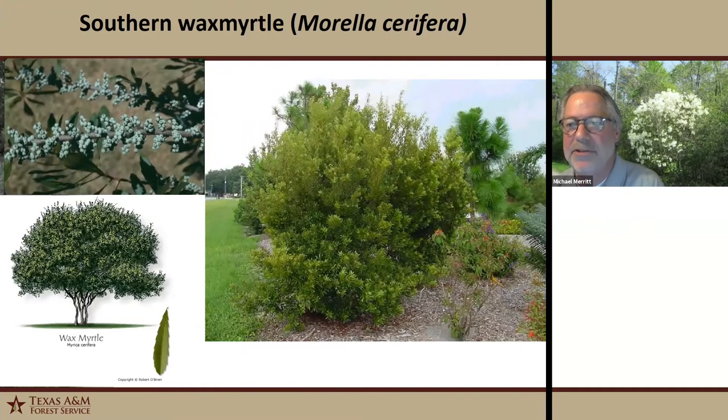Wax myrtle is one of our evergreen multi-stem shrubs, or it could be a small tree. It's usually found in open sites, forest edges, or fence rows, and may occur in brackish areas as well. It can become quite aggressive and kind of take over a site if left to its own devices. The seed is utilized by a lot of different bird species, and it provides nesting areas and cover for wildlife. Its wetland designation is facultative, so it occurs both in wetland and non-wetland sites.